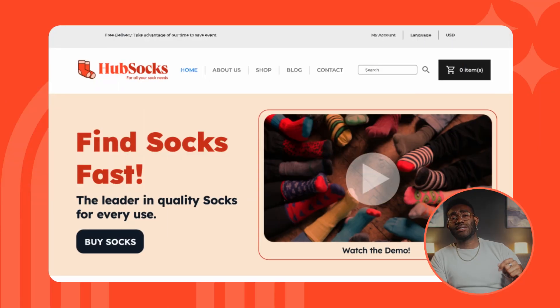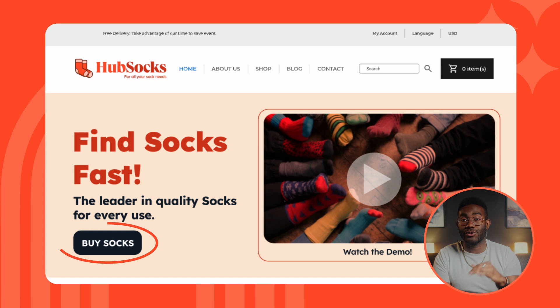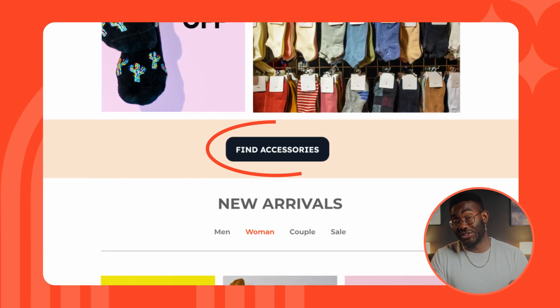Your own website might sell a single product or service, or it might sell a whole range of different products. Make it as easy as possible for people to pick a lane — to get on the right journey towards their goal and your goal for them. For Hub Socks, the homepage makes it easy for people to choose either socks or accessories. Once they choose, you can give them the best experience and the easiest journey for what they're trying to do. Like a parent sending their kid off to school with a nice lunchbox full of their favorite goodies — that's what the homepage experience is supposed to do.